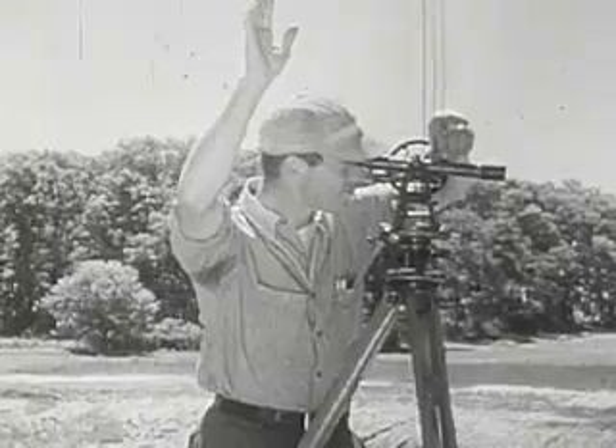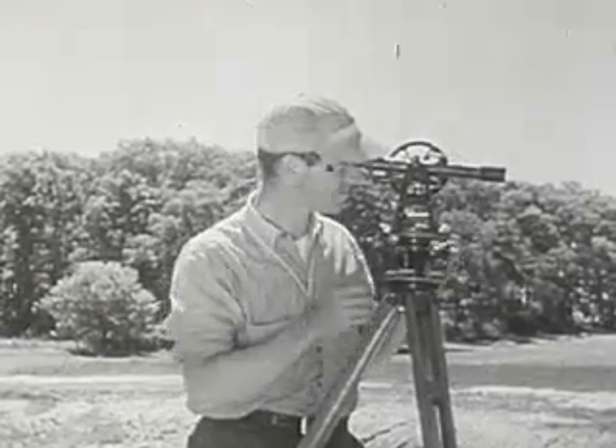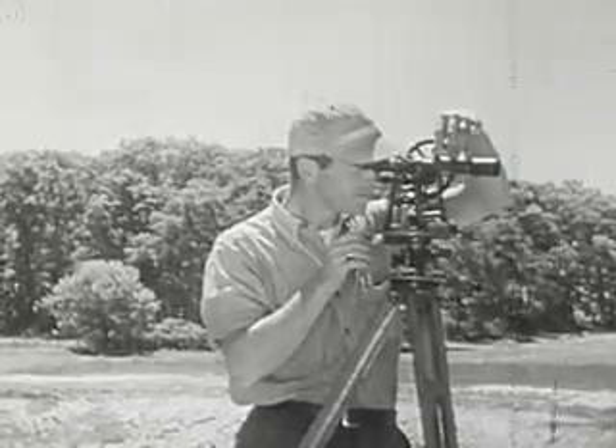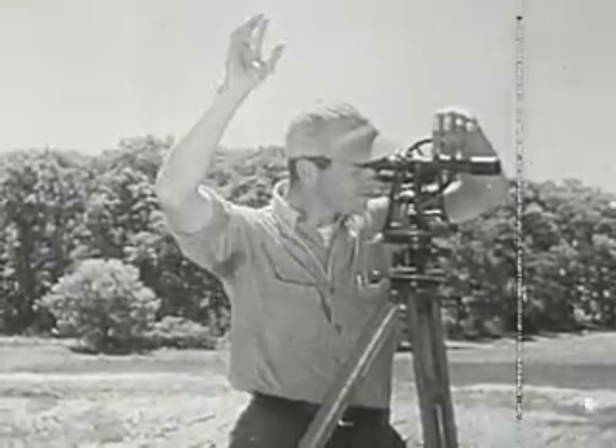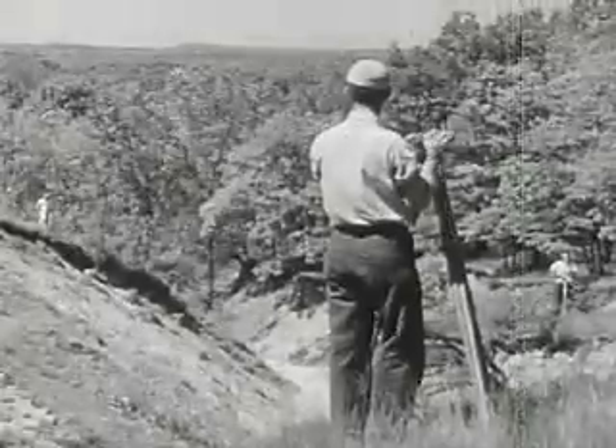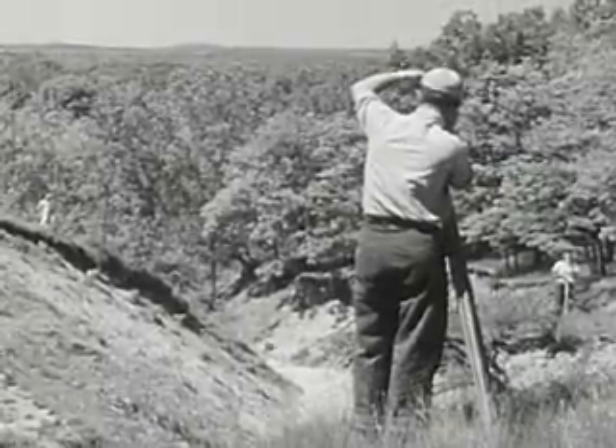First of all, men have to decide just where the highway should go. They have to measure the land and mark the path the highway is to follow. That's what these men are doing — they are surveyors.